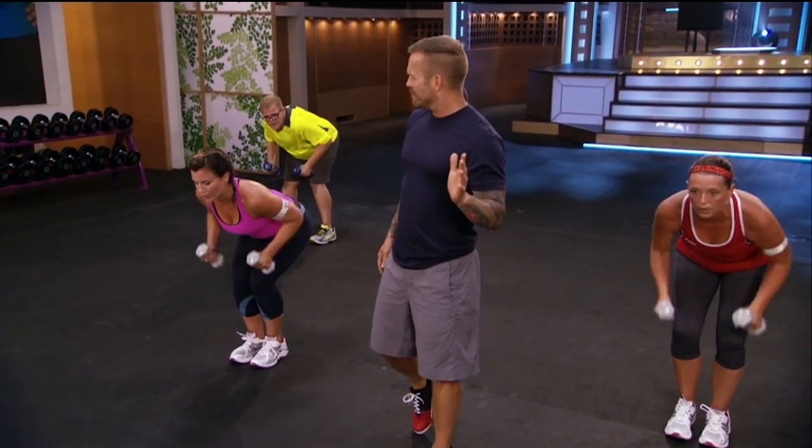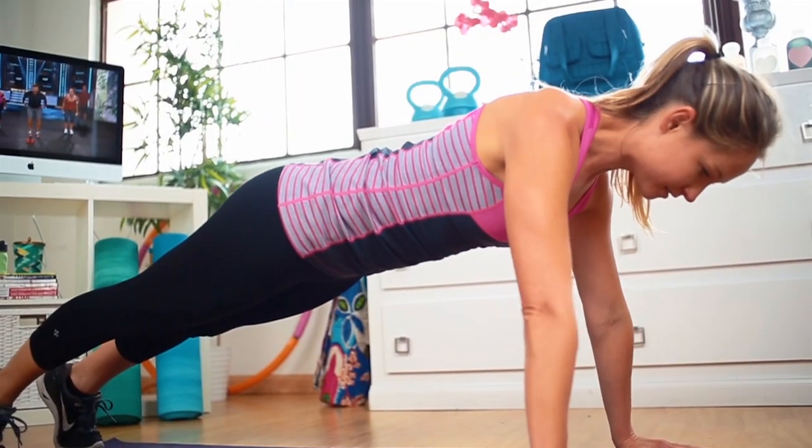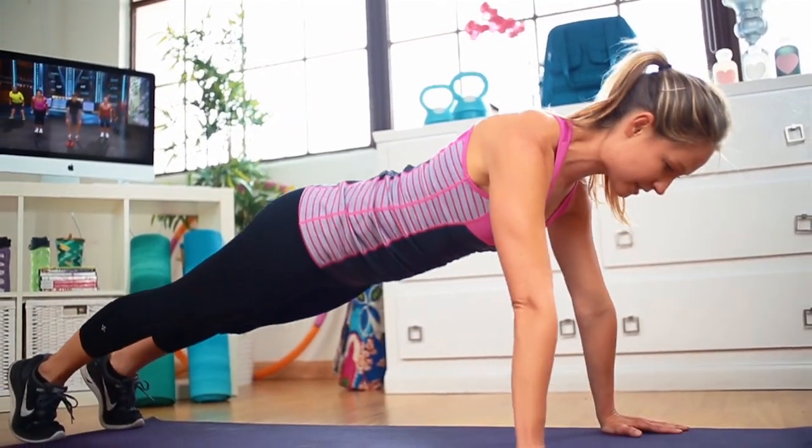The show is all about consistency and commitment to working out, and by doing that you're going to see more of the results you want — all those results you see on TV.